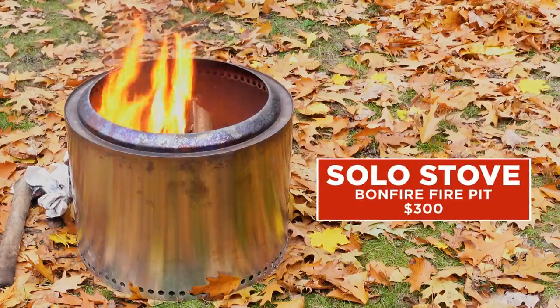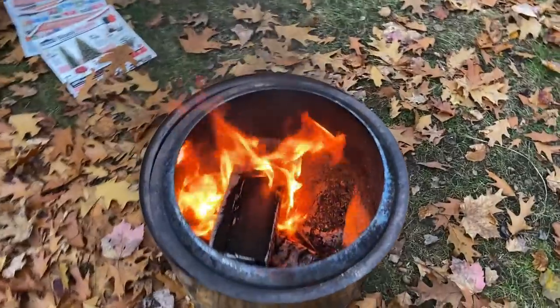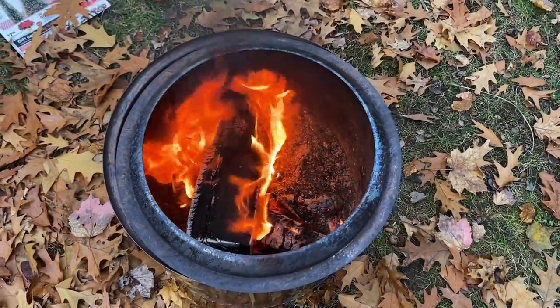Next up, the Solo Stove. I tested this and I have to say, I first started seeing it crop up on Instagram — the stainless steel fire pit. Some of my friends were posting about them and I thought, okay, like another status symbol brand. I'm here to say I was wrong. Honestly, I got one and I am converted. I am obsessed with it.